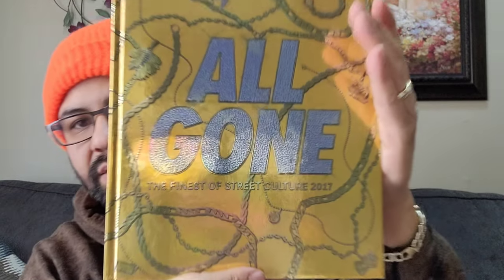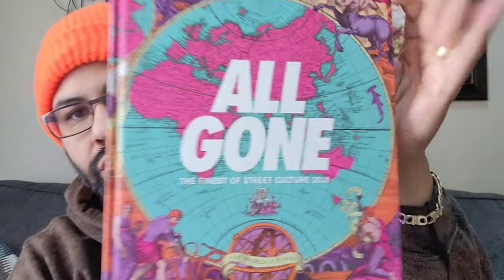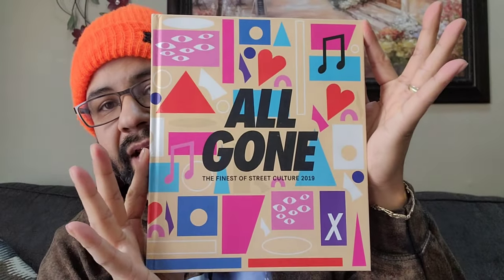2016, 2017, 2018, 2019 - showing you the covers for each year.